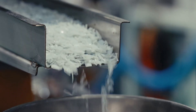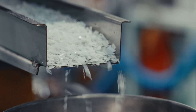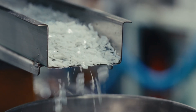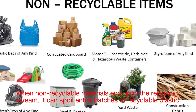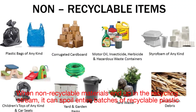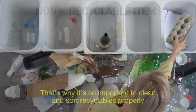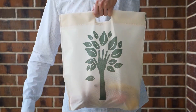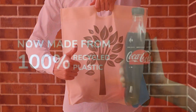However, while recycled plastics offer numerous benefits, the industry faces some challenges. Contamination is a big issue — when non-recyclable materials end up in the recycling stream, it can spoil entire batches of recyclable plastic. That's why it's so important to clean and sort recyclables properly.